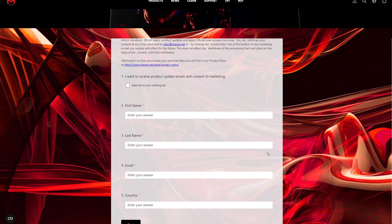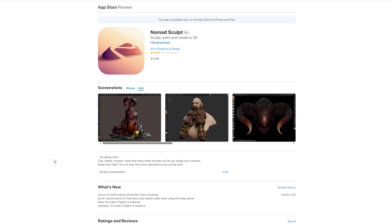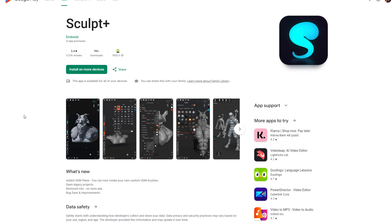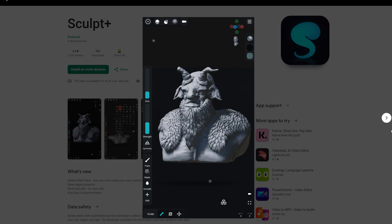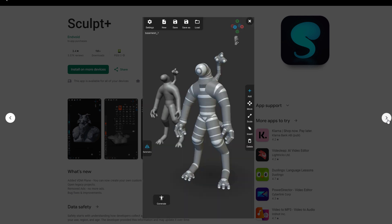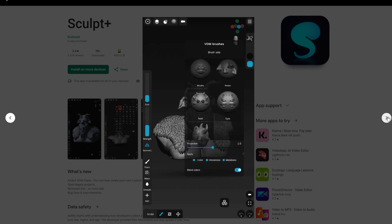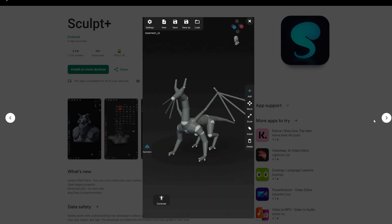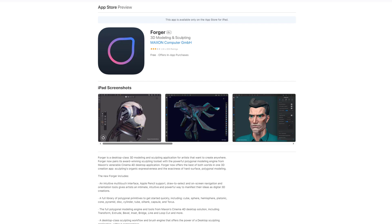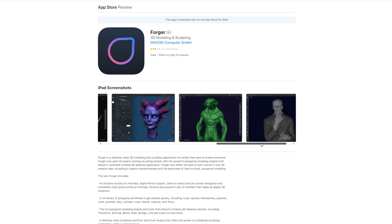In terms of licensing and pricing, none of this has been discussed since it's currently in beta. But looking at previous tools, Nomad Sculpt is $14.99 for iPad, Forger is currently free with a few in-app purchases, and Sculpt+, primarily for Android, has some interesting features — looking like a merge between Nomad and Forger. Having ZTools and VDM brushes embedded in ZBrush for iPad would make it stand out from what currently exists with Forger and Nomad Sculpt.